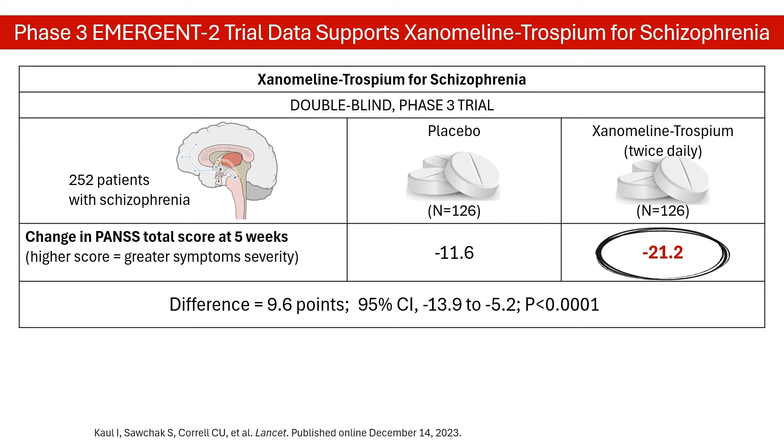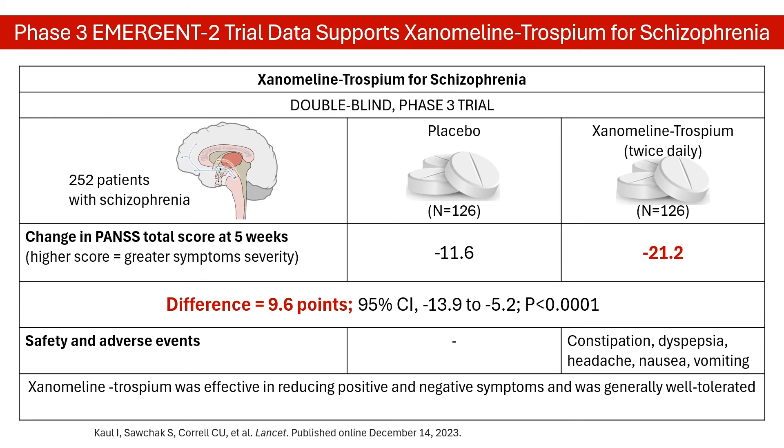Compared with placebo, the xenomaline-trospium-treated group showed a significant 9.6-point difference in mean change in the positive and negative syndrome scale total score. The xenomaline-trospium combination also appears to be well-tolerated, demonstrating a much lower incidence of adverse effects than xenomaline alone, with most being gastrointestinal.